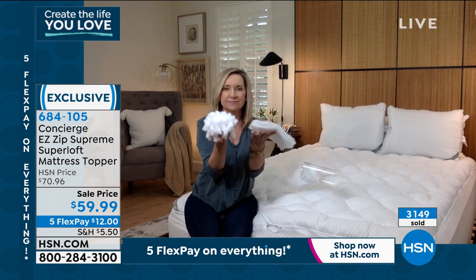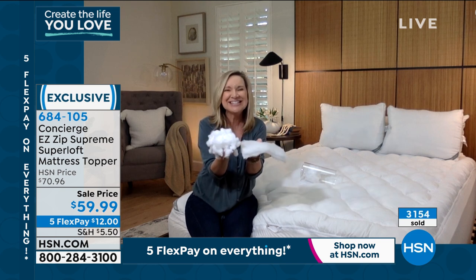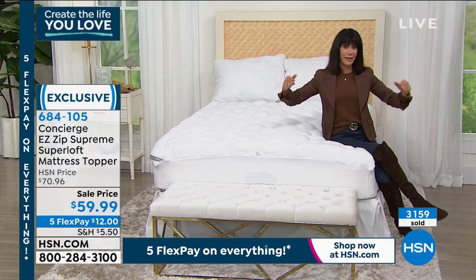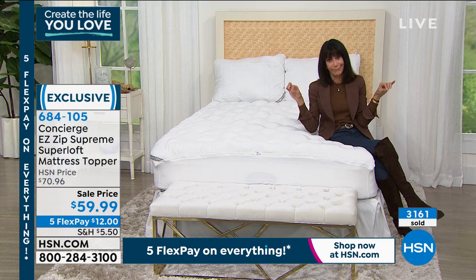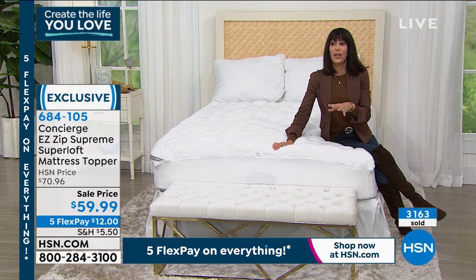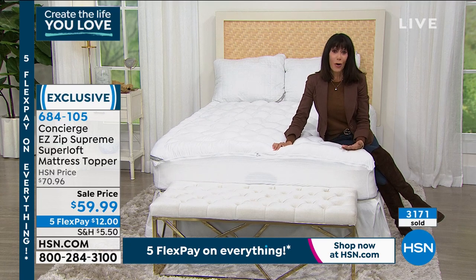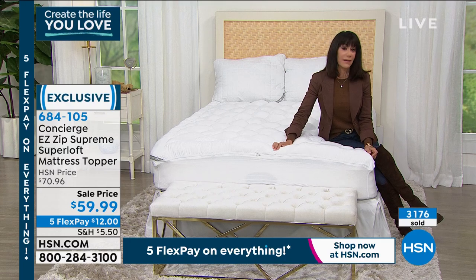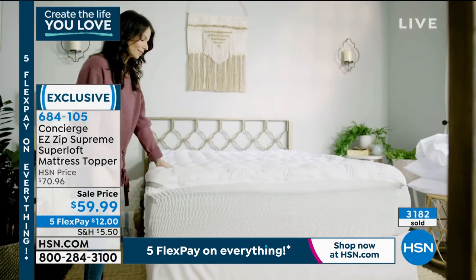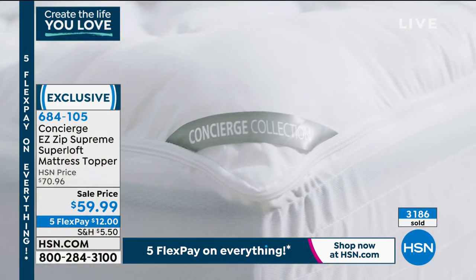A lot of pads look big and impressive in the package, and then you open it up and it's just nothing. We're spending a lot more time at home — maybe the mattress isn't good anymore. A lot of us pass the mattress to the kids' room and then to the guest room. This is the best way to save an old mattress, or even if you bought a new mattress and it's too stiff, this is where we promise you the best night's sleep you can ever get.